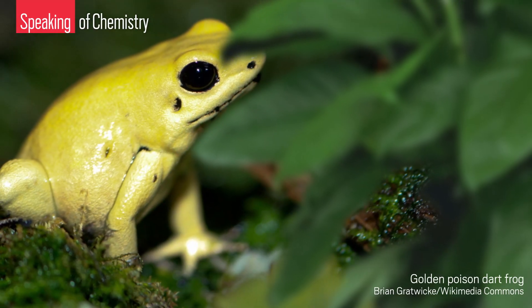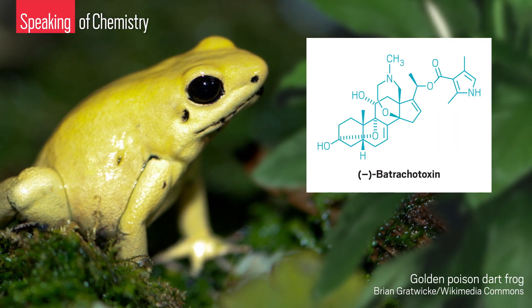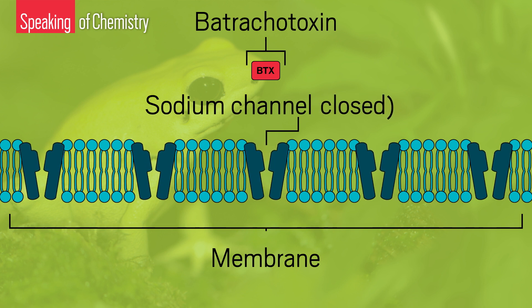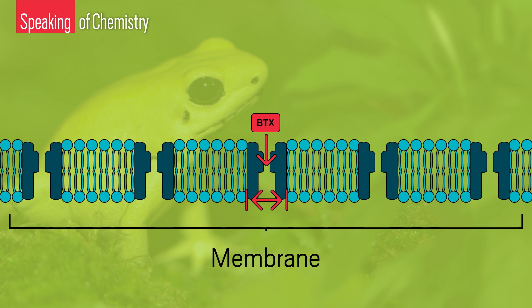For example, golden poison frogs carry a powerful toxin called batrachotoxin. Batrachotoxin binds to voltage-gated sodium channels on the surface of cells in animals and humans alike. This locks the channels open, causing them to malfunction. Because these channels are vital to nerve signaling, holding them open ultimately leads to paralysis and death.